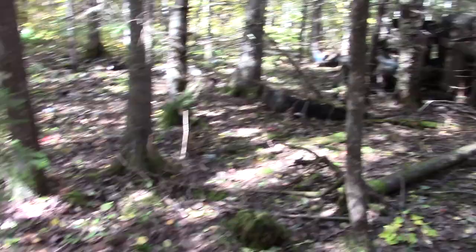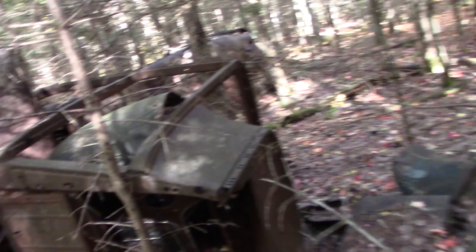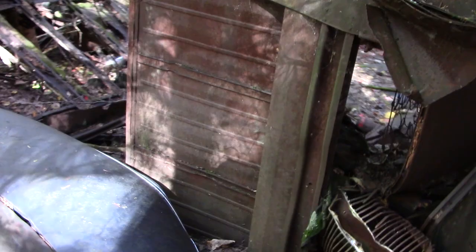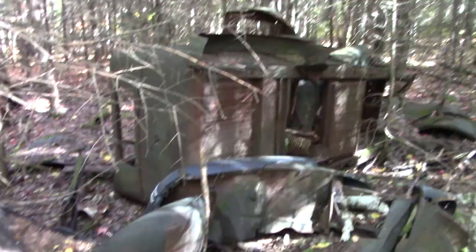We already looked at that washer. I really like that old car sitting right there though — that thing could be saved. The body is all there. Man, what a beautiful piece.